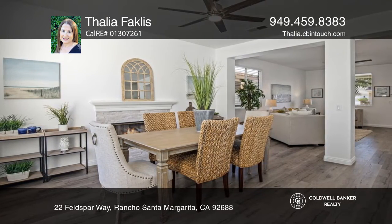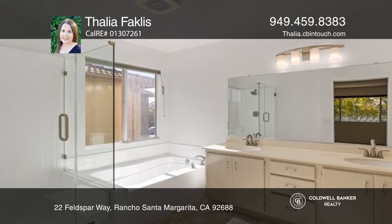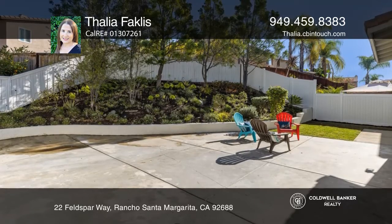The primary suite has a walk-in closet plus ensuite. The backyard features drought-tolerant landscaping and a large patio.